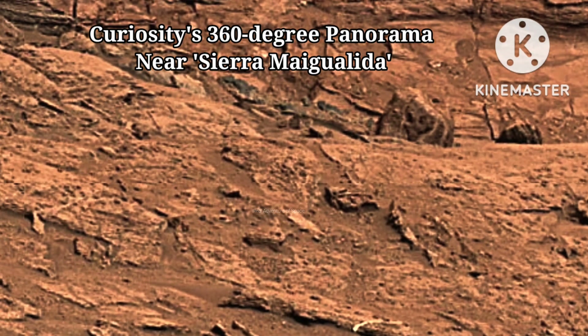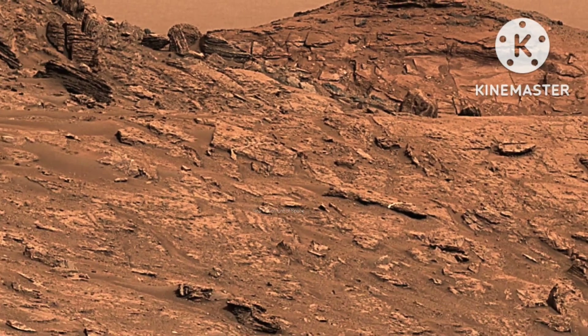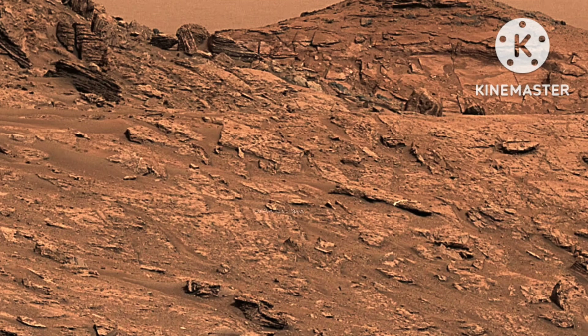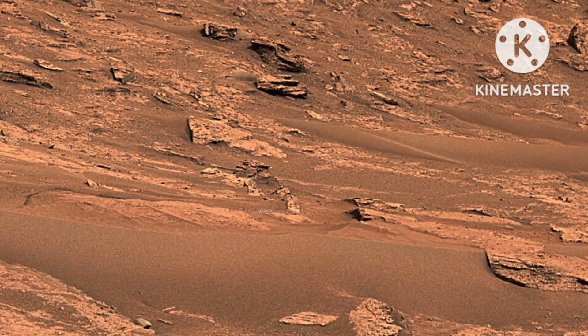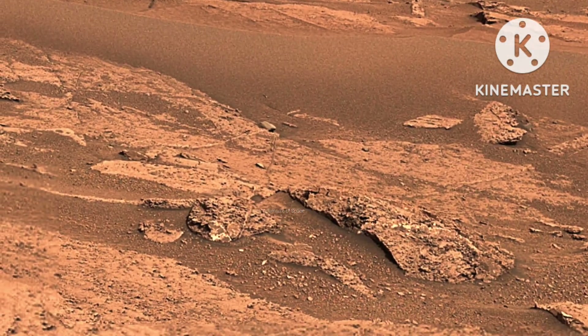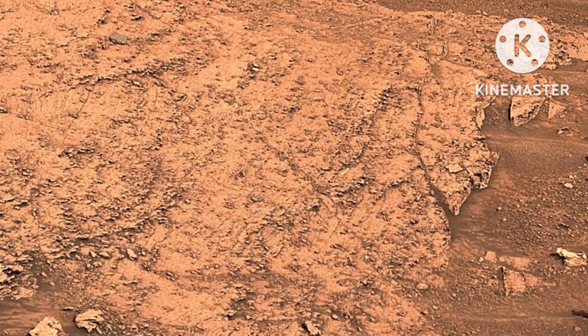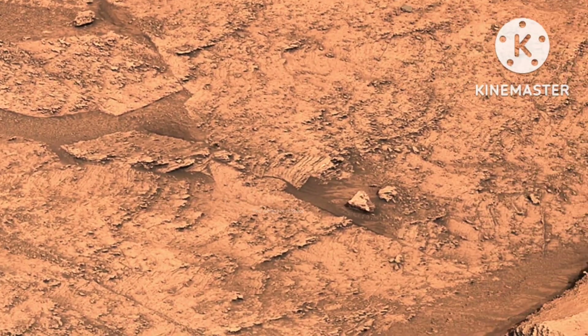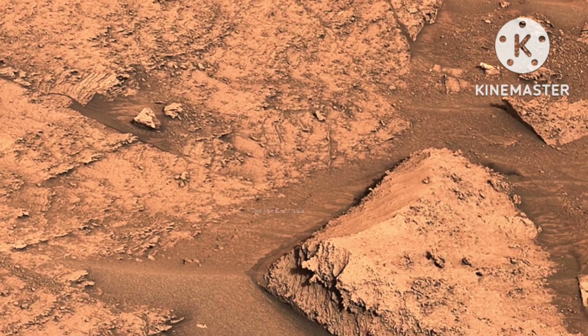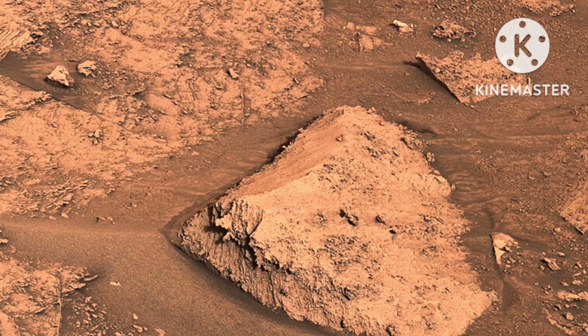Curiosity's 360-degree panorama near Sierra Magualita. NASA's Curiosity Mars rover captured this 360-degree panorama near a location nicknamed Sierra Magualita on May 22, 2022, the 3,481st Martian day, or sol, of the mission.